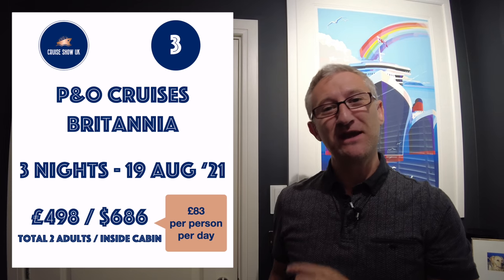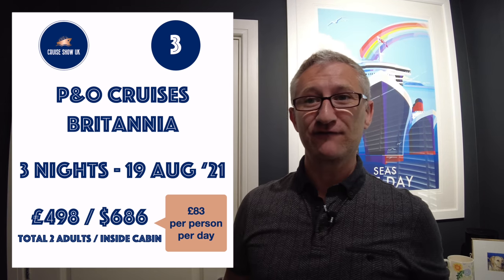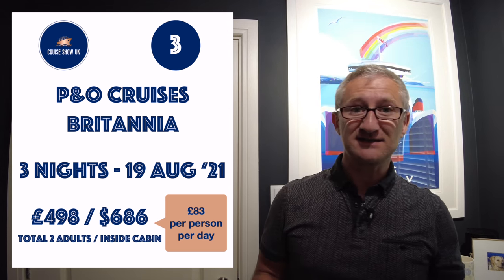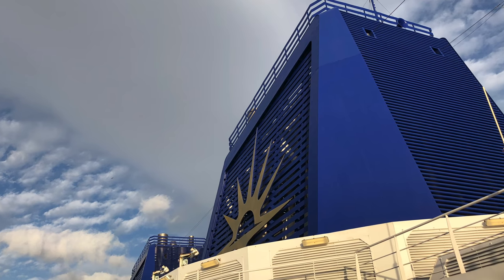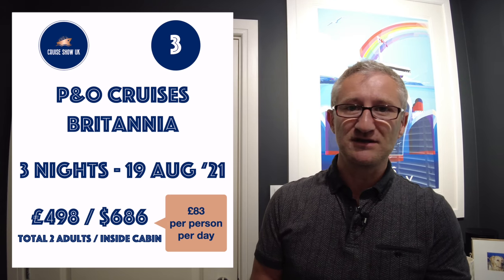Number three is on the P&O Britannia. P&O Cruises have some excellent offers on at the moment and this example is on the 19th of August. It's a three-night sailing and it's just £498 for two adults sharing an inside cabin, and they're even giving you £100 to spend on board — that's £83 per person per day.